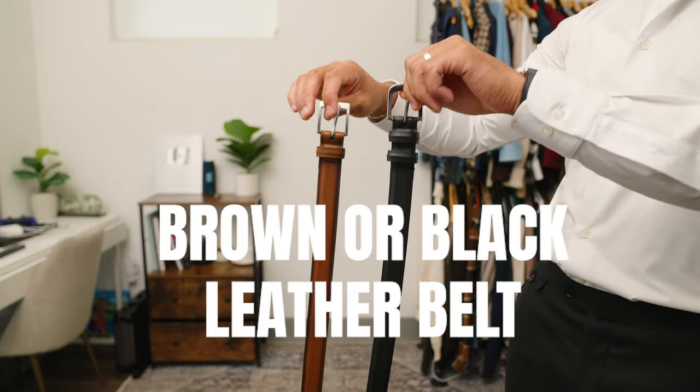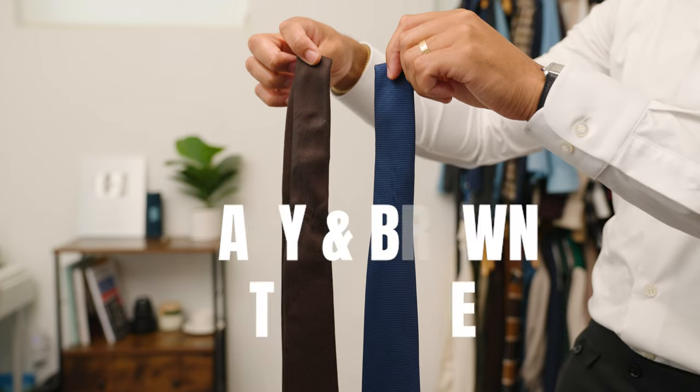Items 10 and 11 are going to complete your outfit. If you're not going with a tailored look for your trousers and pants, I suggest you go with a brown and a black leather belt. And to complement those belts, items 12 and 13 would be great for any professional setting — and that's a navy and a brown tie.